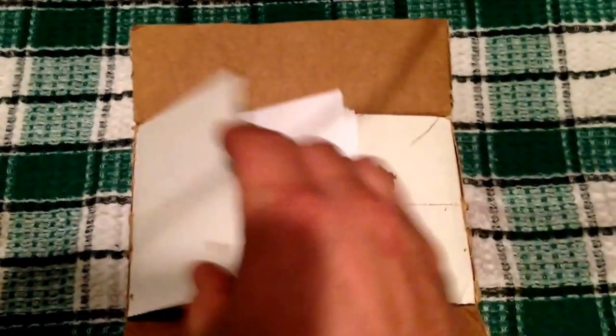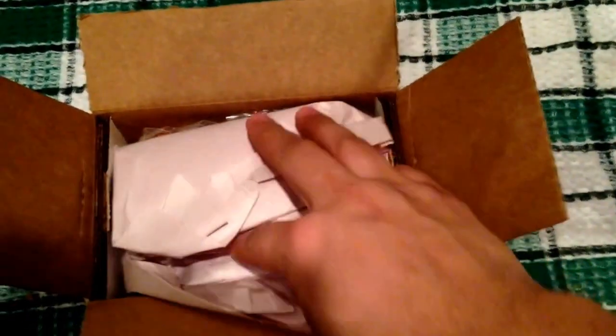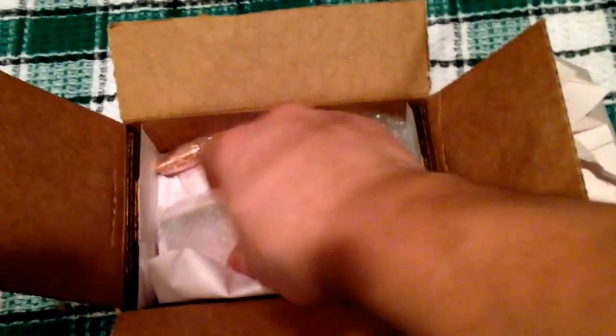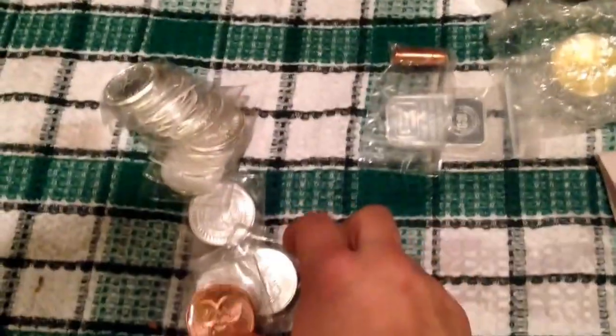I've already cut it open but I actually haven't unboxed anything, so this is a first right now. This is from Silver Gold Bull — here's my invoice, I'll just put that off to the side. There are lots of different things in this package, so let's just take everything out here so you can see what some of the stuff is and go through it. It's a pretty sizable order — I was able to sell stuff for a pretty good price.